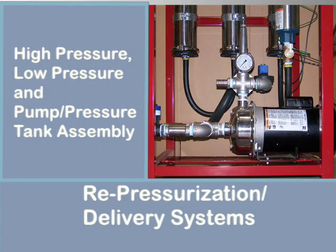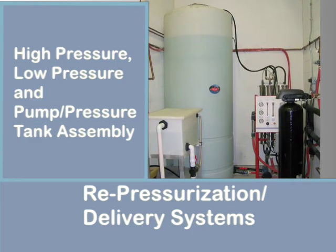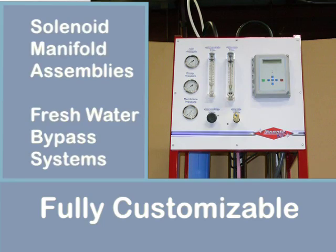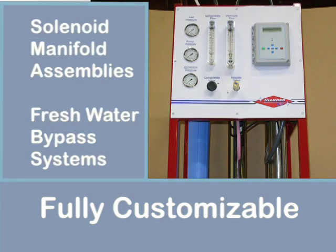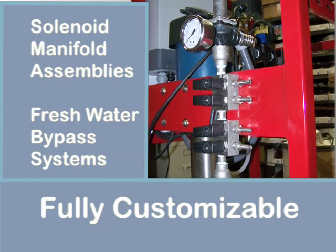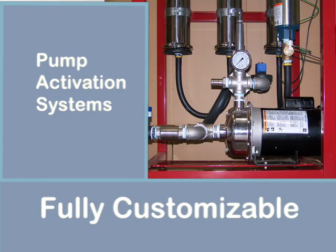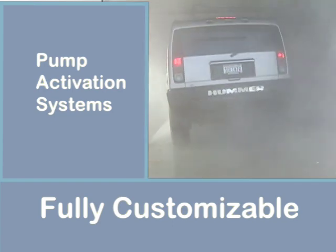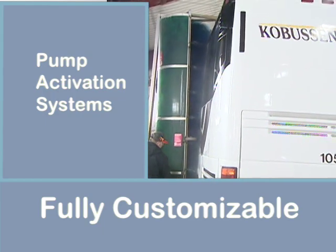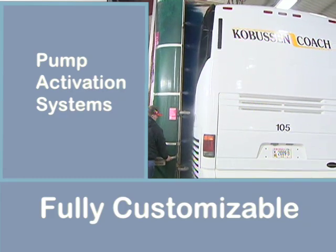Fully customizable to meet your applications, such as various delivery pump systems including pump and pressure stake assemblies, pre-mounted wired and plumbed solenoid manifold assemblies, and fresh water bypass systems for any size application. Proprietary adjustable time-based delivery pump activation systems — many operators have found this feature beneficial by using it to activate their window rinse spray system, much like a mister in the produce section of a grocery store.